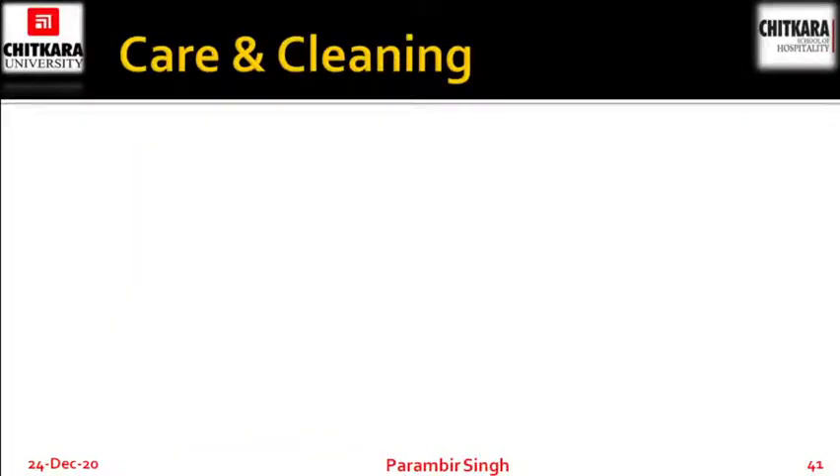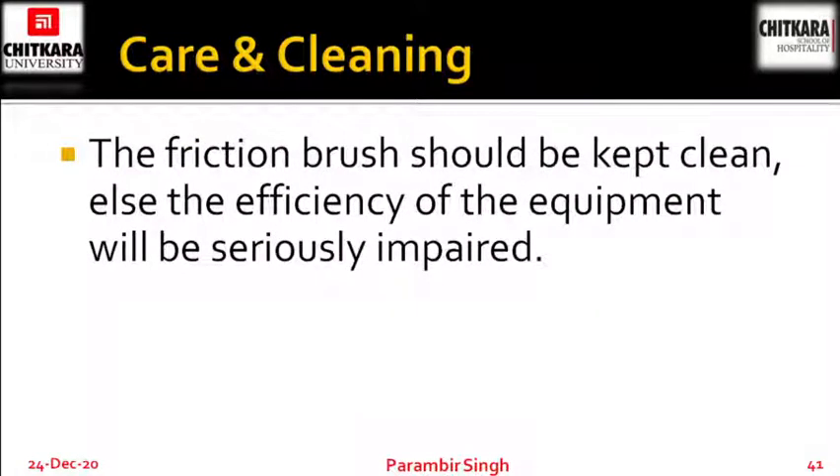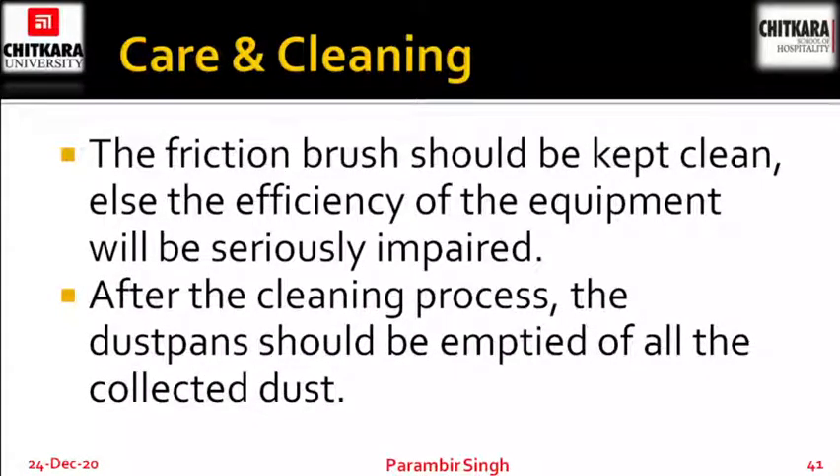Care and cleaning of the box sweeper: the friction brush should be kept clean, else the efficiency of the equipment will be seriously impaired. After the cleaning process, the dust pans should be emptied of all the collected dust. That's all for today, and in the next class we will talk about the rest of the manual equipments. Thank you and have a nice day.